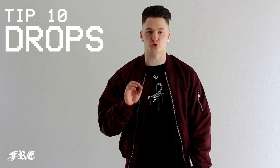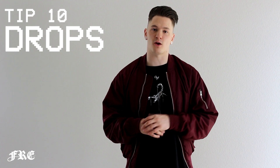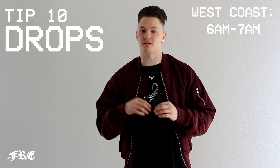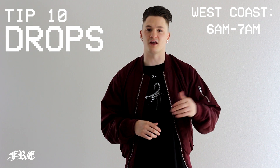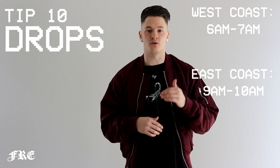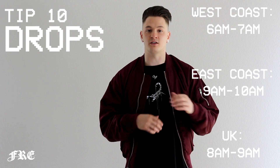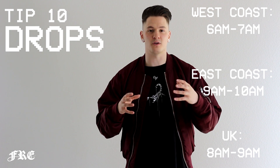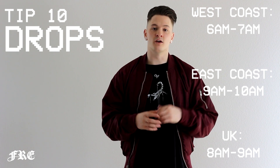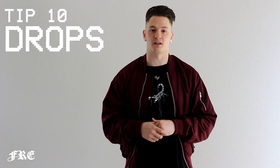Tip ten is drop times. Drop times for Adidas vary depending on where you live. West coast times start around 6 to 7 a.m. East coast is between 9 and 10 a.m. UK time is between 8 and 9 a.m. These times vary by an hour because Adidas has a pooling system and you are chosen at random to be let into the website. So the earlier you are on the site and ready to go, the better chance you're going to have to get these.